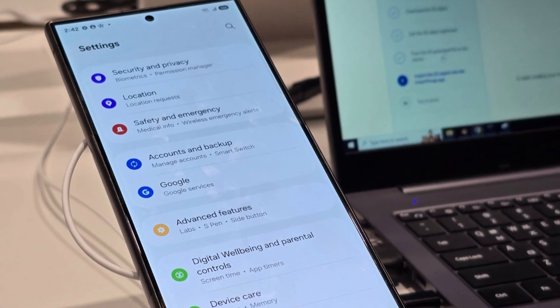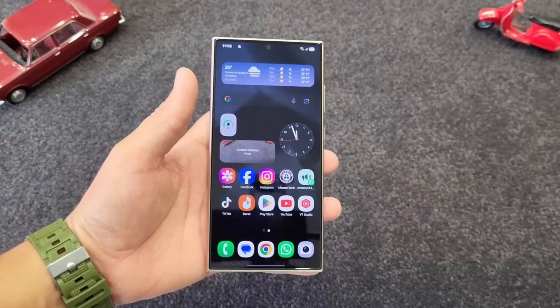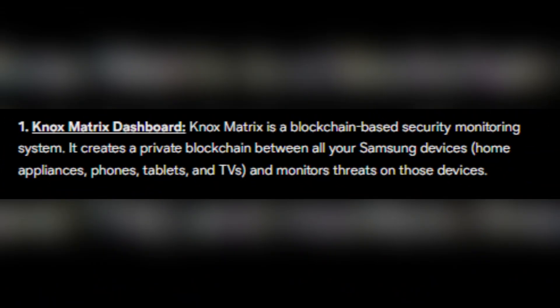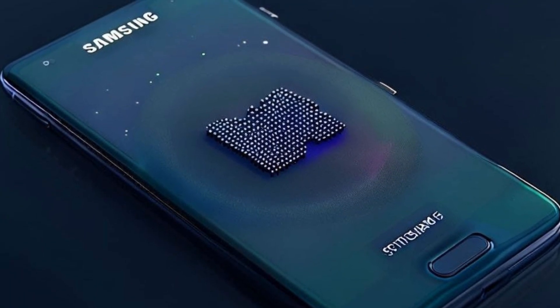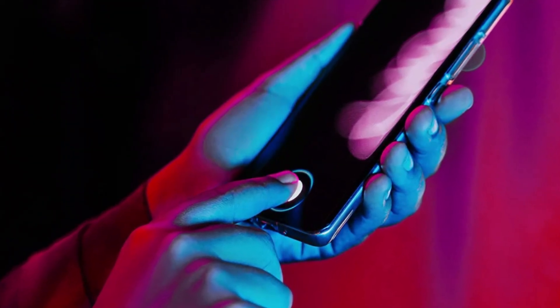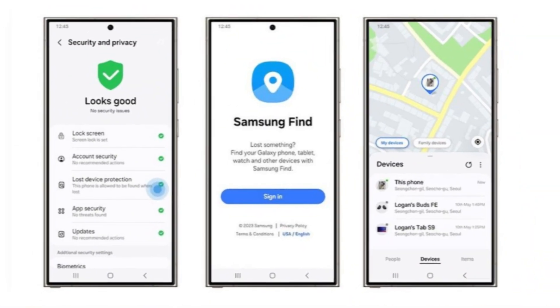First up: Samsung's revolutionary Knox Matrix dashboard. Think of it as your personal security command center for every Samsung device you own — phones, tablets, TVs, and even home appliances. This blockchain-powered system creates a private encrypted network for all your Samsung devices. If any device faces a threat, the dashboard shows you exactly what to do to keep your data safe.